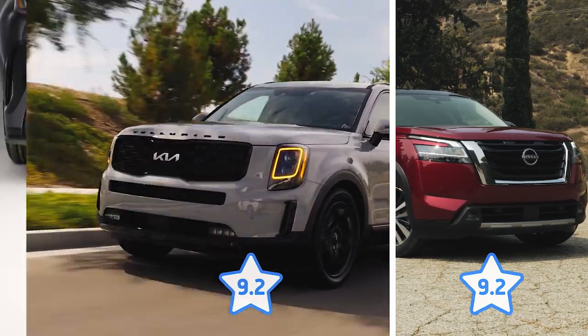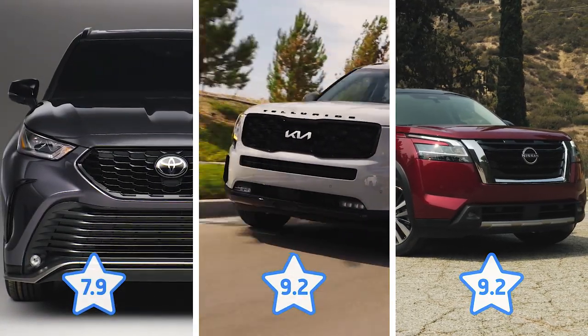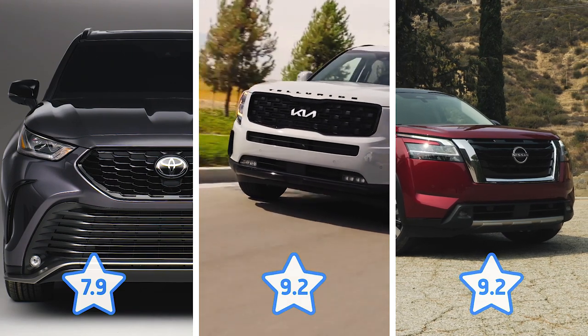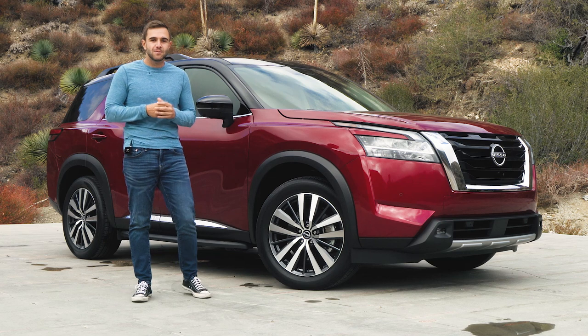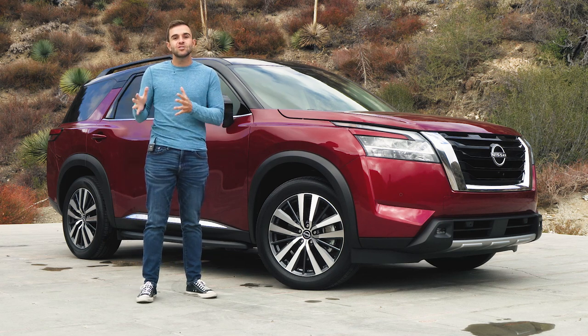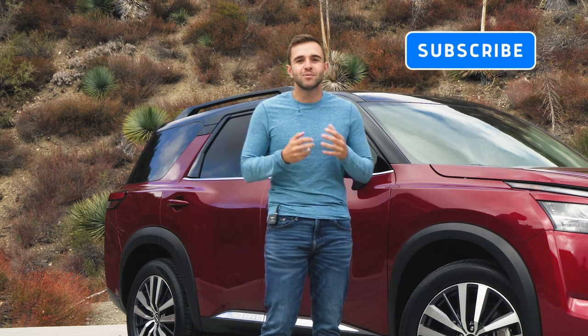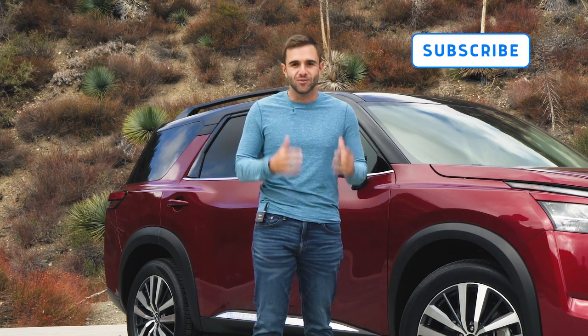That ties it with the Kia Telluride and puts it above competitors like the Toyota Highlander. To see a full breakdown of our best SUVs of the year, head to the link in the description. If you're curious about any specific part of the Pathfinder, use the chapters to skip around the video. Please subscribe to the Motor One YouTube channel and help us grow.